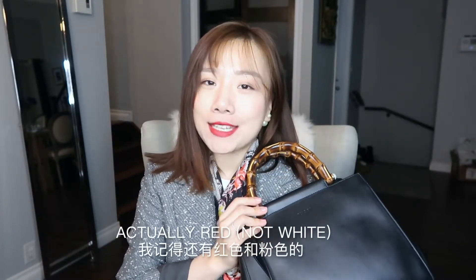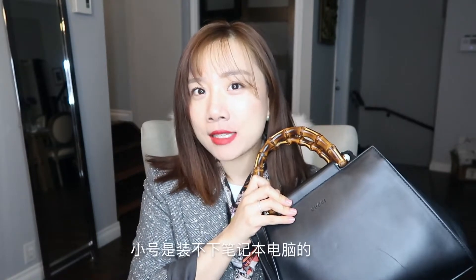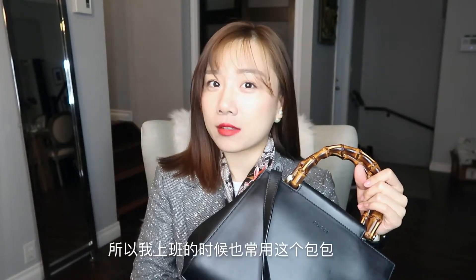Starting with the handbag — this is the small size. They come in different colors; I believe they have white and pink as well. The small size will not fit your laptop, but for most A4 documents it will fit with no problem. When I work, I use this bag as a work bag as well.